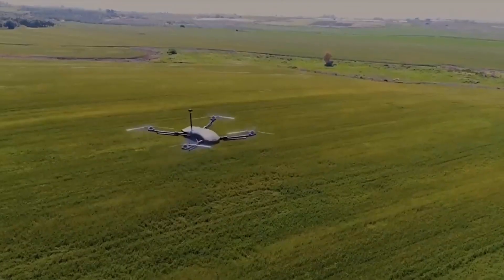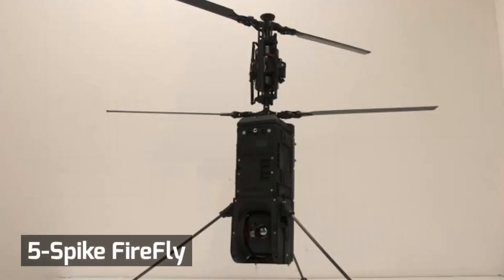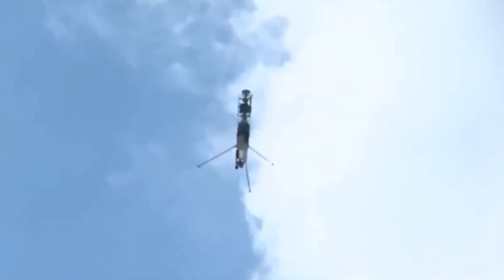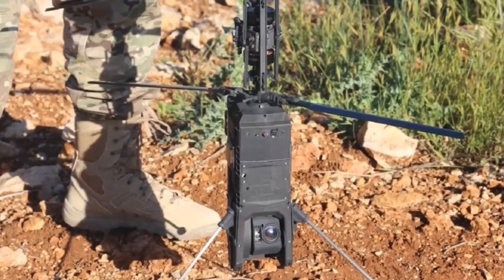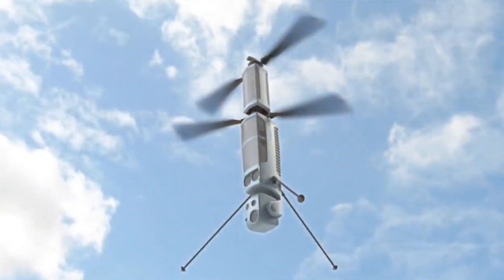Thor also has the capability of performing autonomous missions. Number 5: Spike Firefly. The Spike Firefly miniature tactical loitering weapon is a new member of the Spike family of precision-guided missiles, developed by Rafael Advanced Defense Systems, a defense technology company based in Israel. The loitering munition is intended for use by dismounted infantry, marines, and special forces personnel in urban warfare.